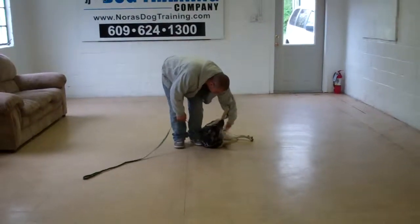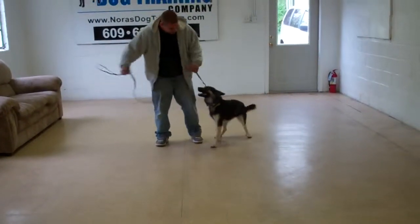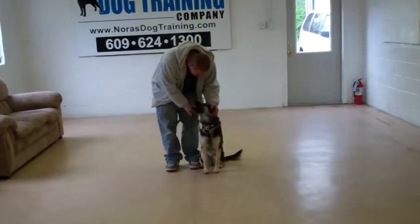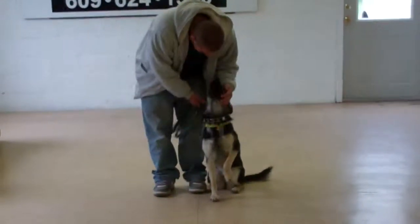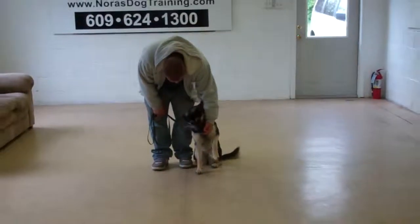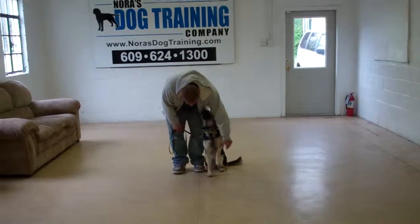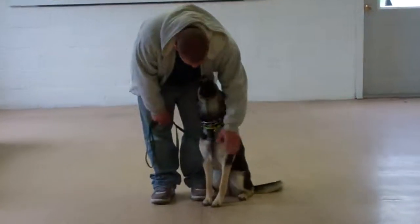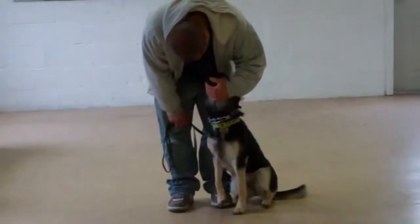We've demonstrated for you your heel, your automatic sit, your stay, your down, your down from a distance, and your come. These are the exercises that you're going to practice with her at home. You're going to incorporate them into your everyday living situations. I think that you're going to see a world of difference in your girl. We've enjoyed having her, and thank you for choosing Nora's Dog Training Company.